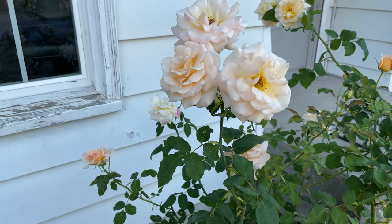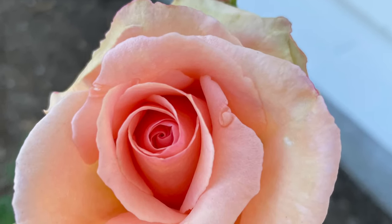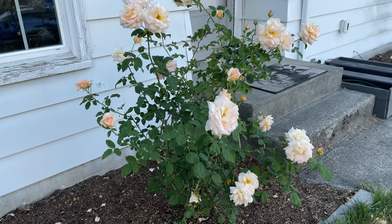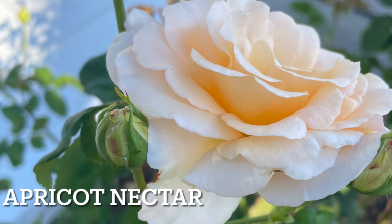If you're looking to add a tall rose bush with peach and apricot cream-colored flowers and a great fragrance, consider adding Apricot Nectar rose to your collection. It gets about 4 feet tall and 3 feet wide.